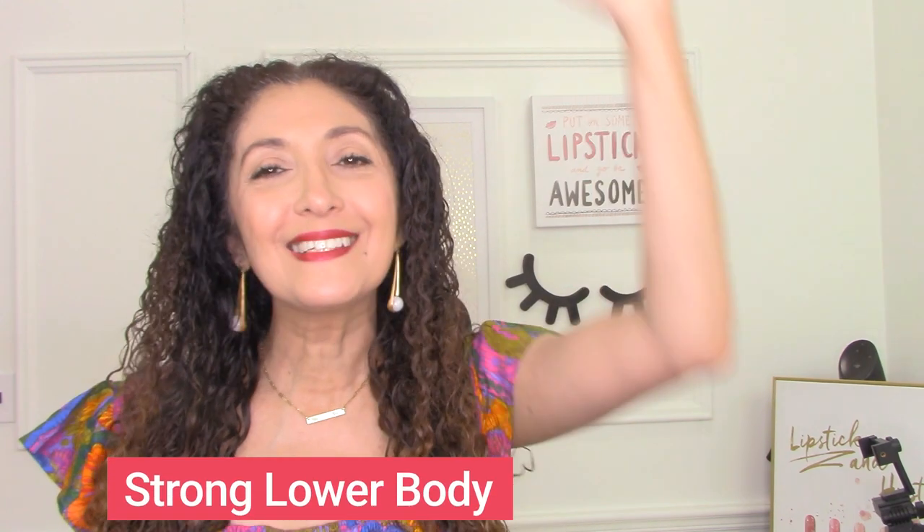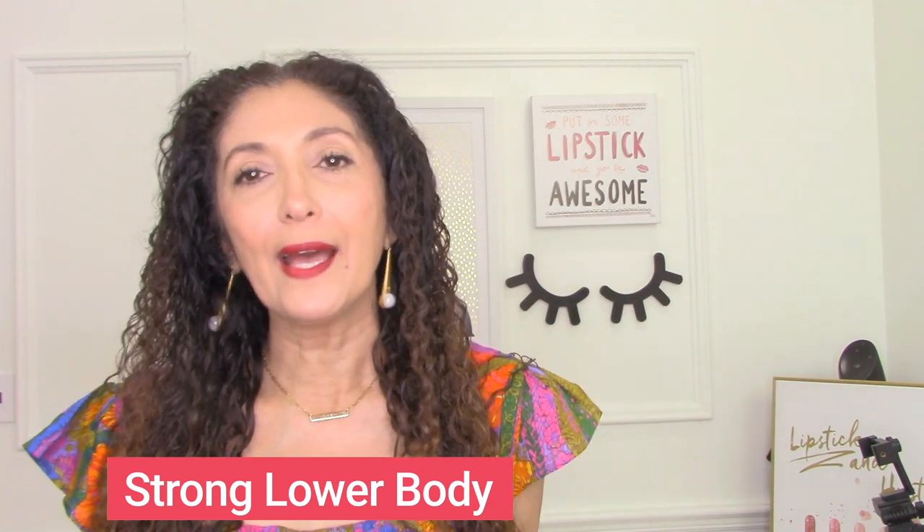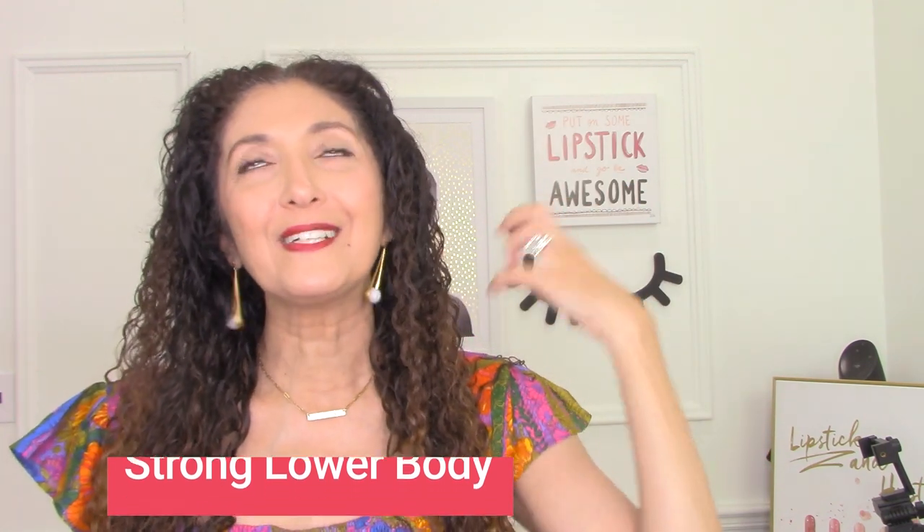Now let's talk about those with a strong lower body. You're going to do the exact opposite — you're going to keep the tops interesting and the bottoms quiet. Color, pattern, detail, and interest at the top, and keep the bottoms simple. Look for straight-leg pants whenever possible and simple silhouettes on the lower half of your body. The new ladylike tweed jackets — Chanel-ish jackets — are absolutely your friend.